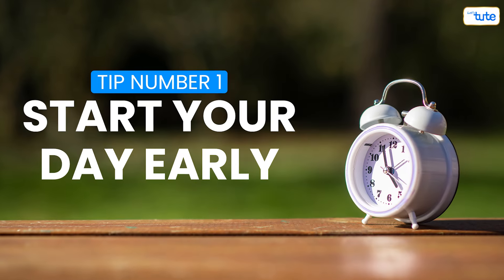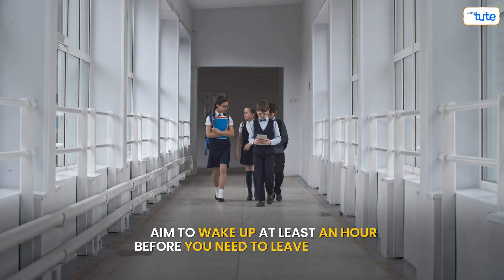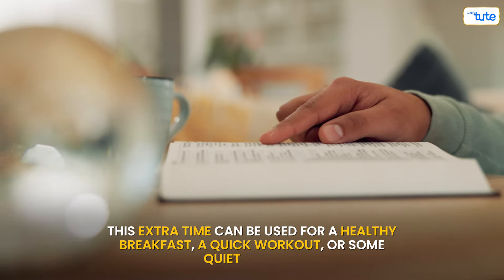Let's kick things off with tip number one: start your day early. Getting up early gives you a head start on your day. Aim to wake up at least an hour before you need to leave for school. This extra time can be used for a healthy breakfast, a quick workout, or some quiet reading.